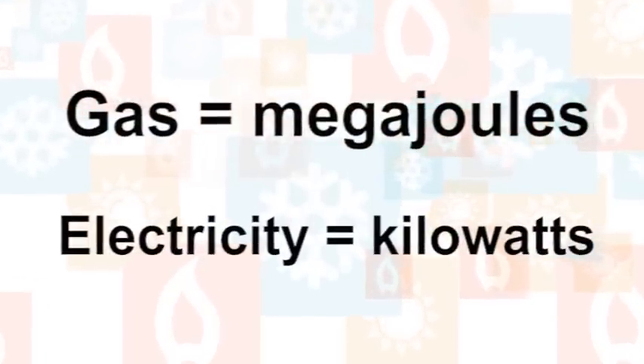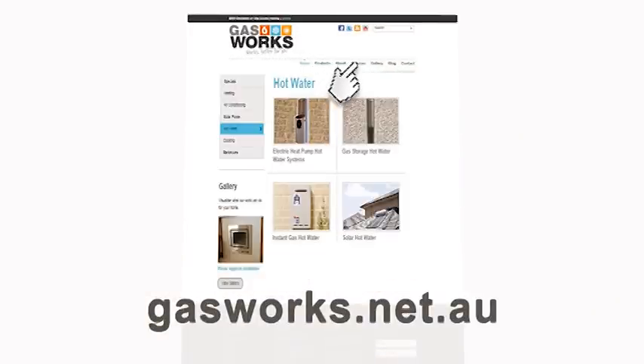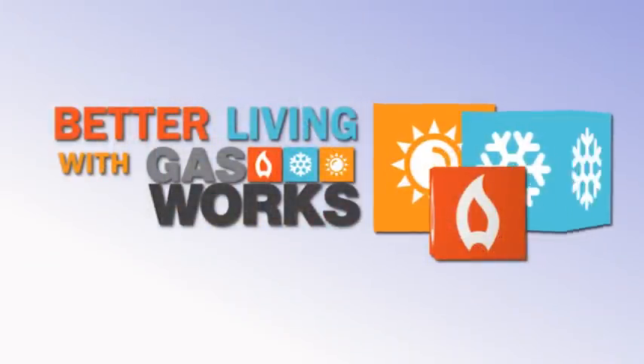If in doubt, have a chat with your local Gasworks home heating specialist. The web has all the answers, of course, and there is a government website dedicated to energy ratings. The address is on the screen, or you can link across from the Gasworks website, which has a lot of good information too, so that might be a great place to start. Until next time, I'm Karen Prater for Better Living with Gasworks.